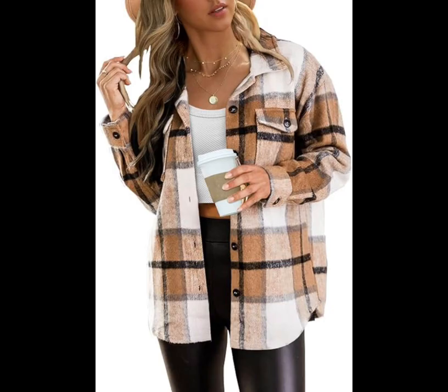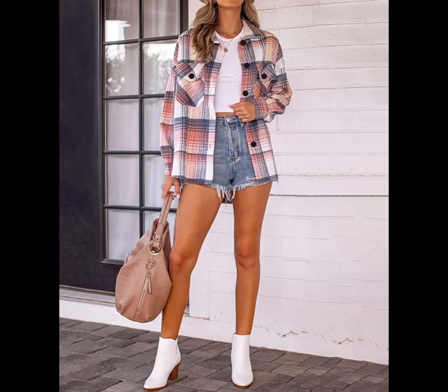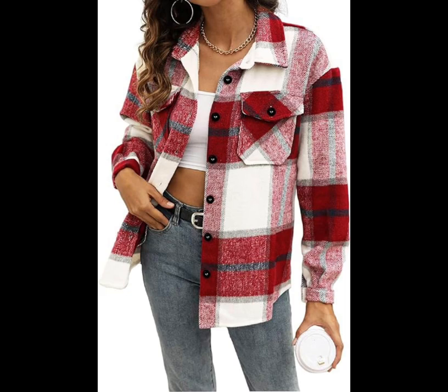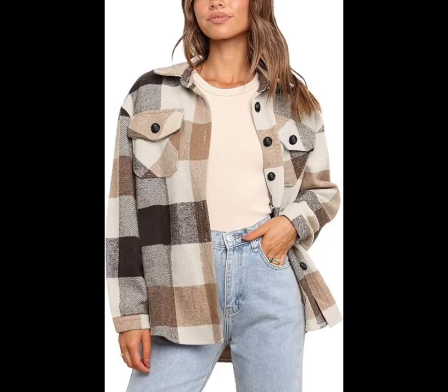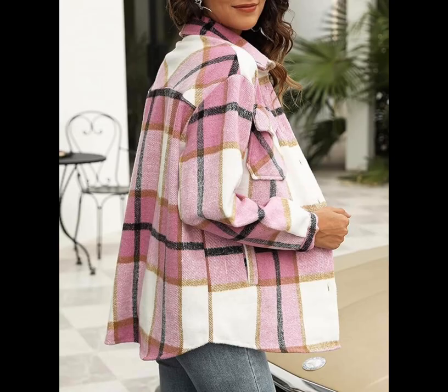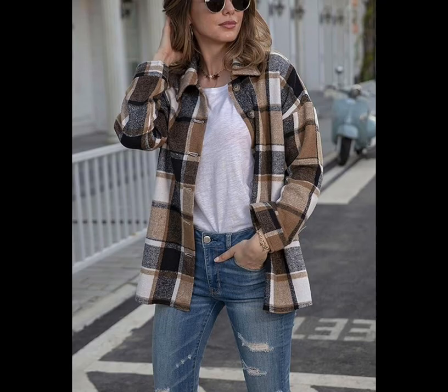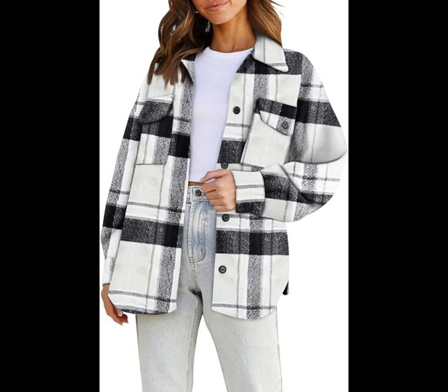Casual plaid shacket — that's shirt-slash-jacket — comes in 23 color options, from a vibrant green to a subtle black and white. This beautiful blue option is in our cart right now. Available in sizes XS to XXL with a loose but structured fit, you can throw it on over a tank top or long-sleeve tee. It has more than 11,000 ratings with an average of 4.4 stars on Amazon and sells for $37.